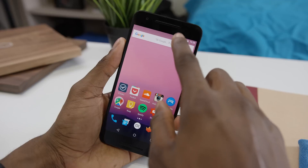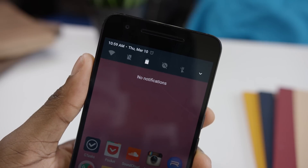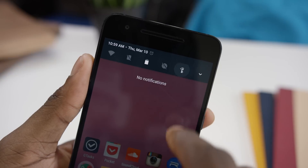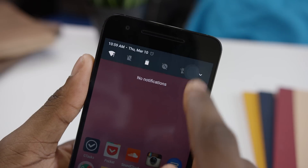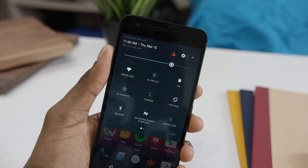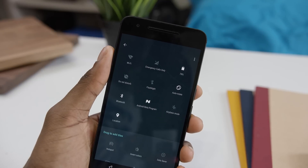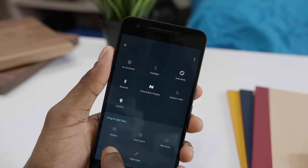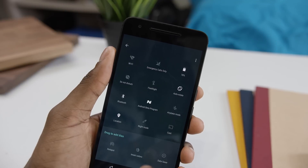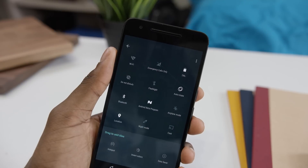Number three is redesigned quick settings up top. We've seen this in skinned versions of Android before — HTC Sense, TouchWiz — but now you can pull down once and have quick toggles for frequently used functions like Wi-Fi, Bluetooth, or your flashlight. Pull down again and you get the full quick settings panel you're familiar with. It's paginated so you can swipe across between screens. There's also a new edit button right up front so you can move stuff around, move things into the top five to become a quick setting — classic Android full-on customization.